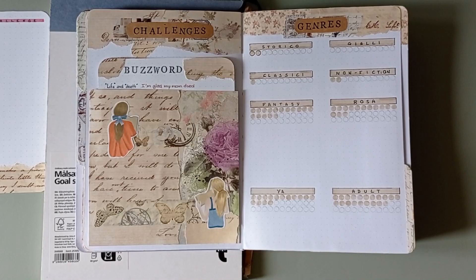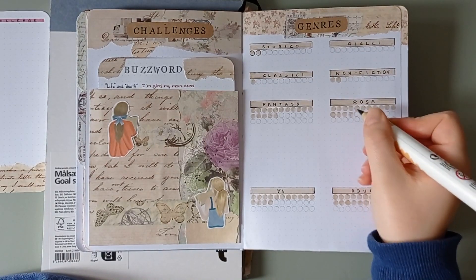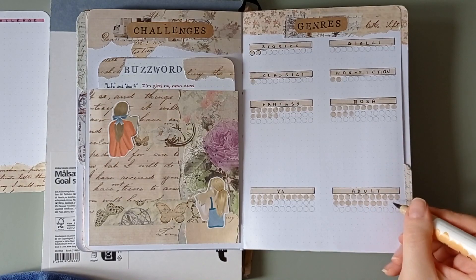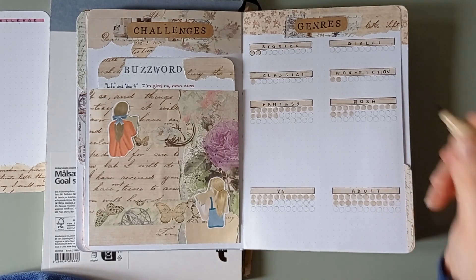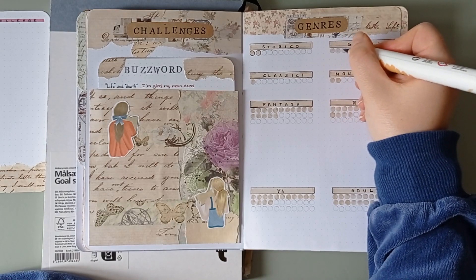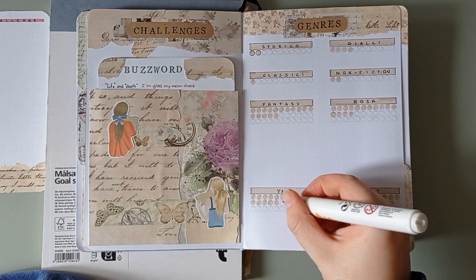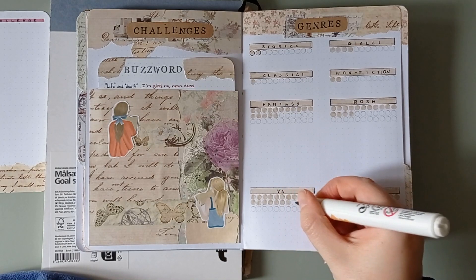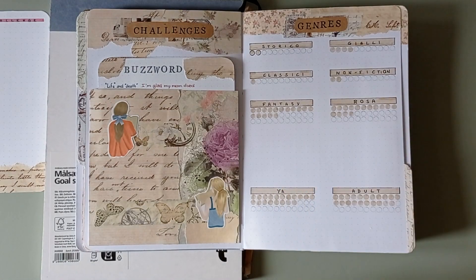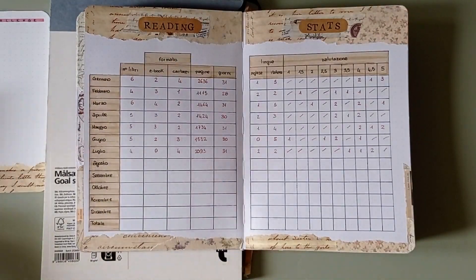Then we have the genre page and that is gonna be pretty fast to update. I'm just gonna take my color, which is an Ecoline brush pen — I'm obsessed with it for two reasons: I love their brush pens, and I love this particular color. So I just color the genre and whether the books were adult or young adult, and then I'm done with it.